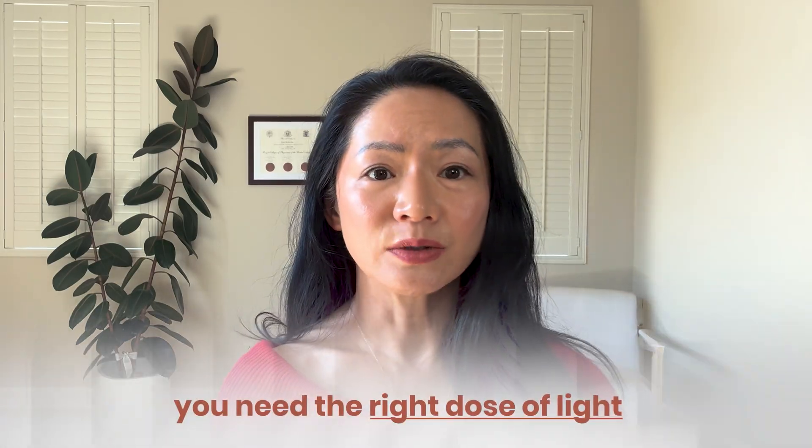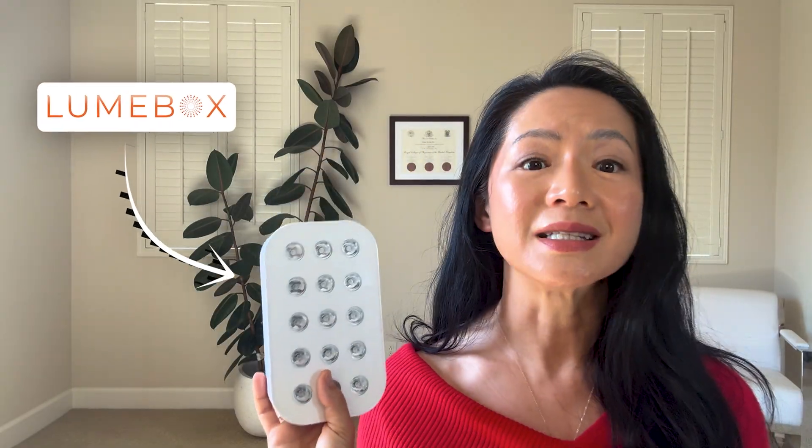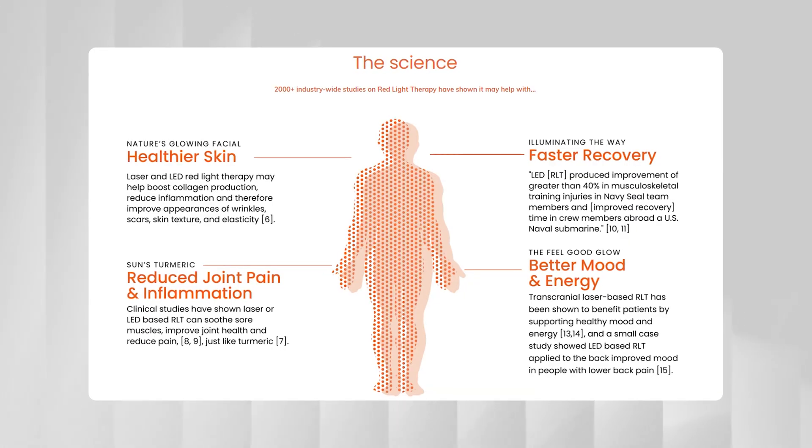Which brings me to one of the most important factors in whether or not red light therapy actually works: the quality of the device. To get results, you need the right dose of light, and the right dose can only come from a high quality device. That's why a high irradiance, third-party tested device like Loombox is so important. Most face masks deliver a low irradiance — around 10 to 30 milliwatts per centimeter squared — which is good for facial skin, but won't go deep enough to help your joints, muscles, or hair. So no, your face mask isn't going to help your knee pain or grow your hair. It's a one trick pony.